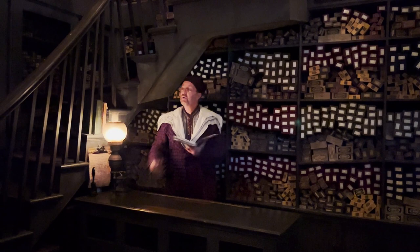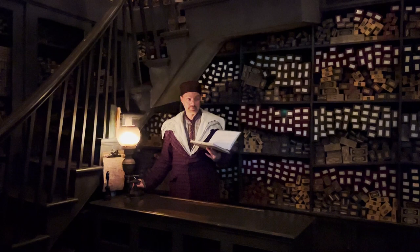Welcome to Ollivander's — makers of fine wands since 382 BC. I am the Wand Keeper.